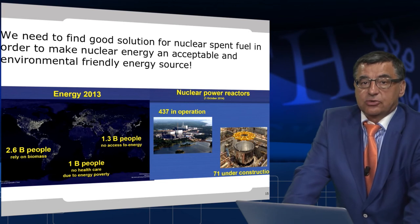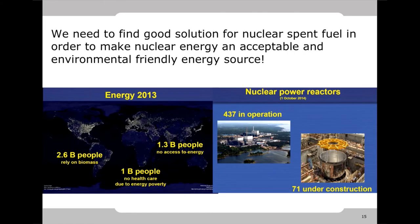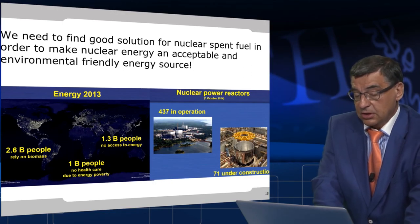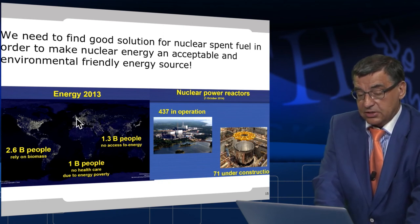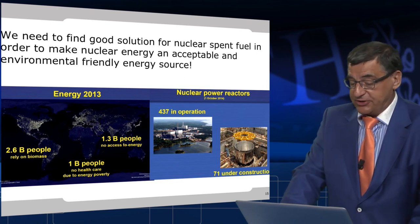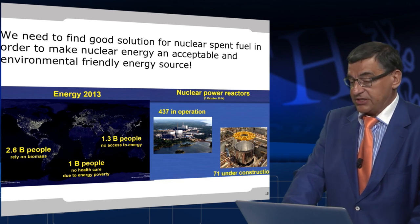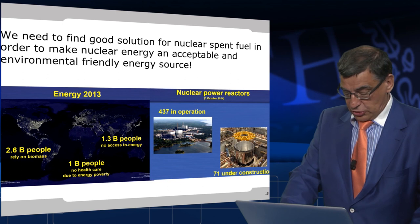We really need to find good solutions for nuclear spent fuel in order to make nuclear energy an acceptable and environmentally friendly energy source. As you can see, 1 billion people have no healthcare due to energy poverty, and 1.3 billion people have no access to electrical energy. This is a map showing the lights of the earth during the night, and this map corresponds also with a map of wealth in the world. Use of energy is directly related to the wealth of people. And whatever we do, we have today over 400 reactors in operation and 71 reactors under construction — so spent nuclear fuel management is a very important and living problem for the whole nuclear technology.